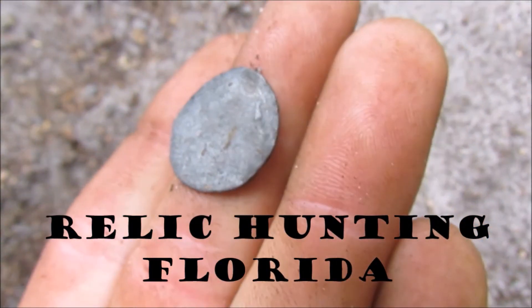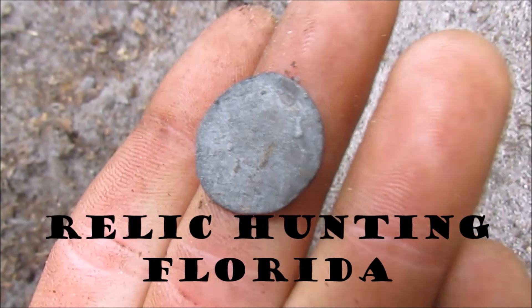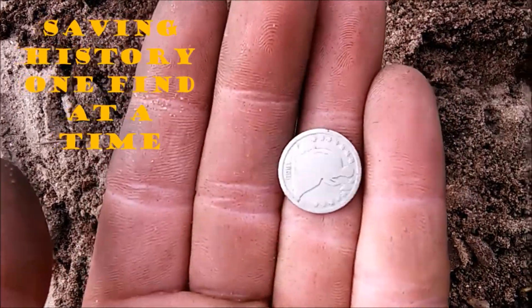Wow, that is a coin. That could be Spanish. That is amazing.